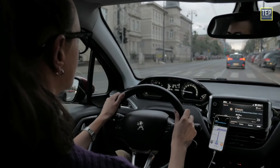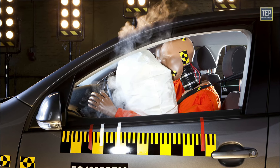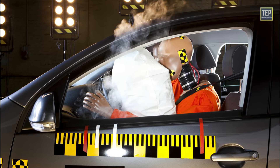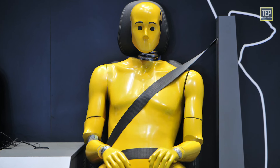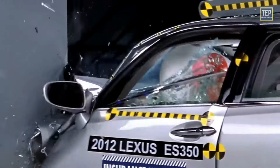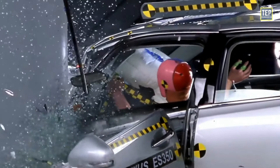Next, the performance of the vehicle's seatbelts and airbags is evaluated to determine how well they protect occupants in a crash. This includes assessing the timing and effectiveness of airbag deployment, as well as the performance of seatbelts in keeping occupants restrained. Finally, and most importantly, the test evaluates the potential for injury to occupants, including assessing the likelihood of head, chest, and leg injuries based on the data collected.